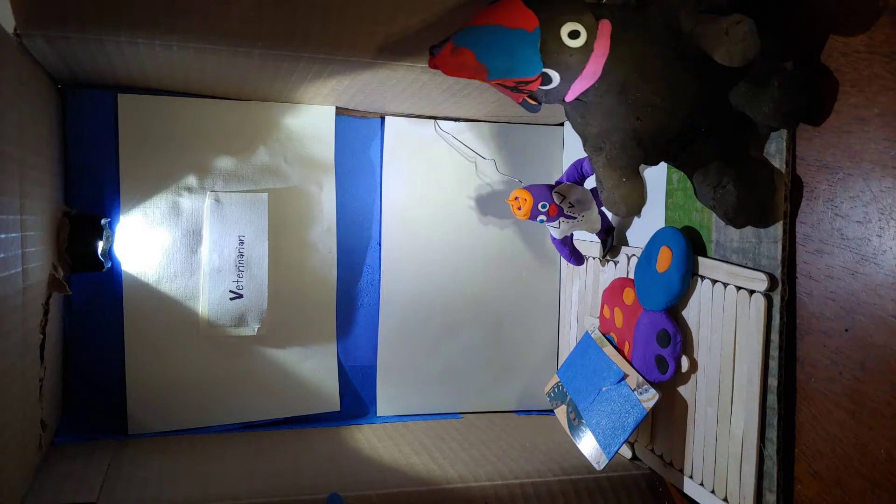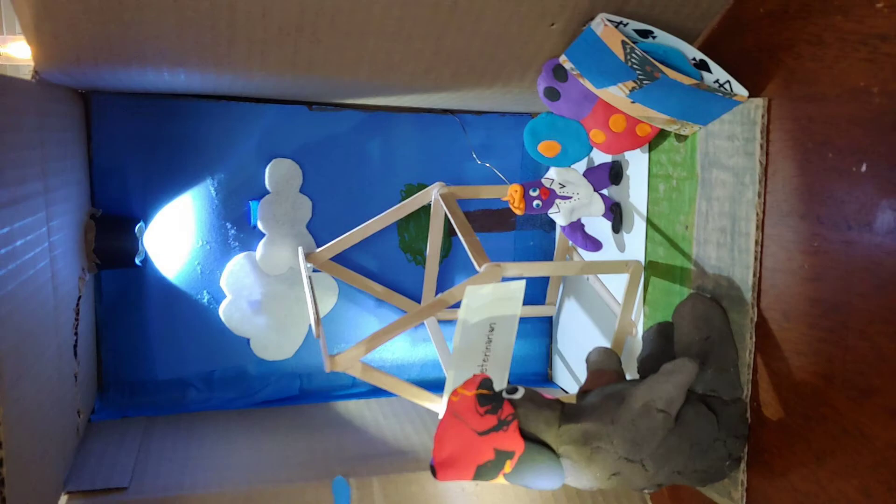What's the problem? How can I help you? I think I broke my wing. What do you think you need on your wing? A cast, please. Here you go. Leave it on for a week. Thank you.